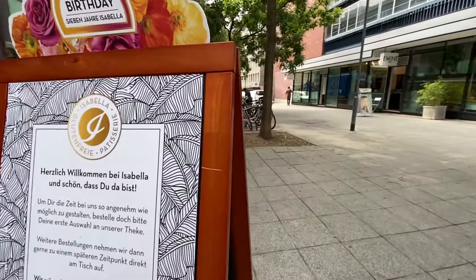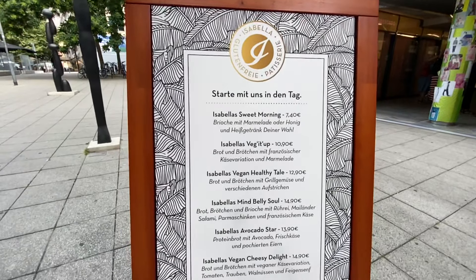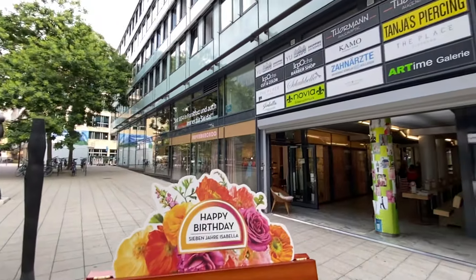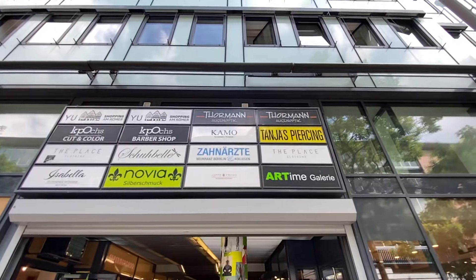Look at Isabella here — I thought they'd have the menu on here, and they do. Look at that. This is all the stores that are at this Sandhof Passage.